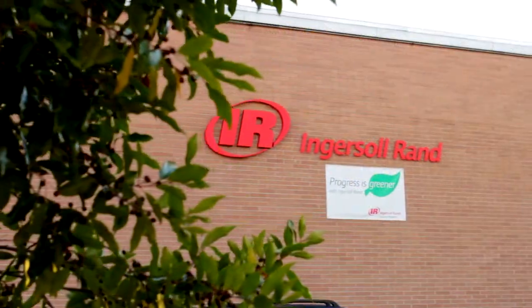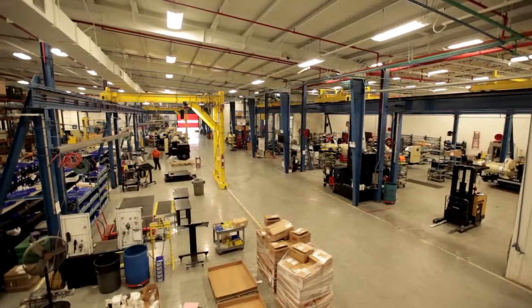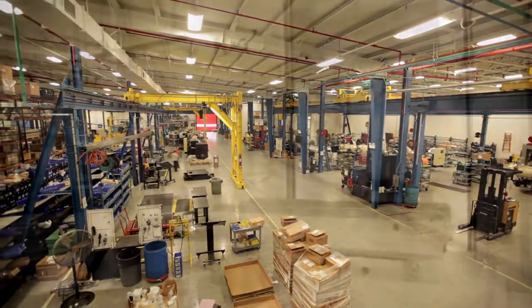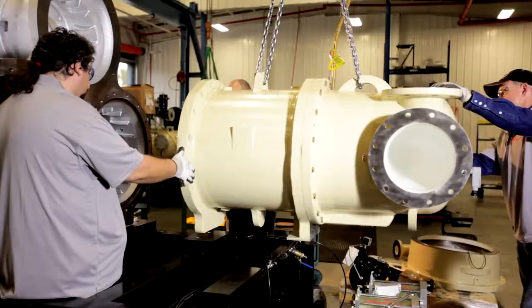In 2009, the 425,000 square foot facility received a $6 million renovation focused on sustainability and manufacturing excellence, plus an additional $7 million investment in capital equipment and upgrades in 2010.